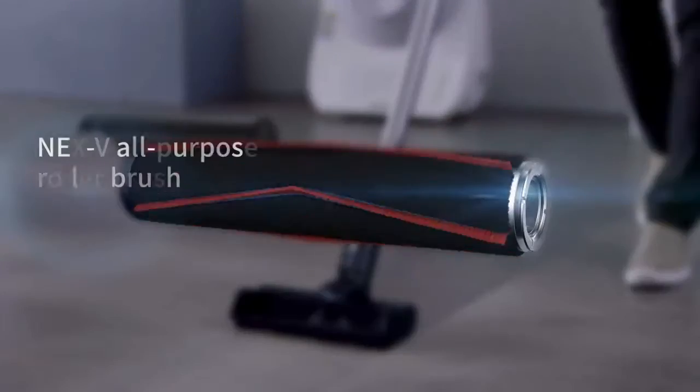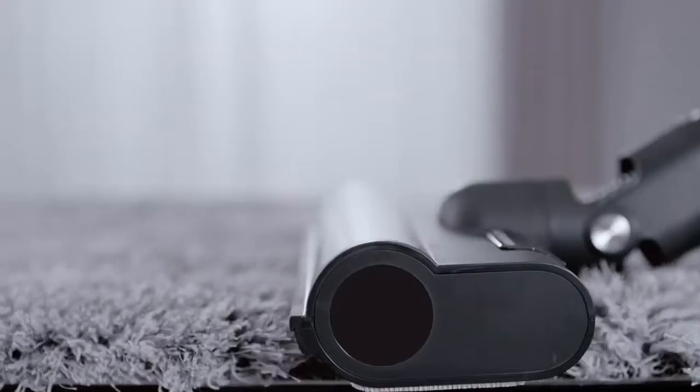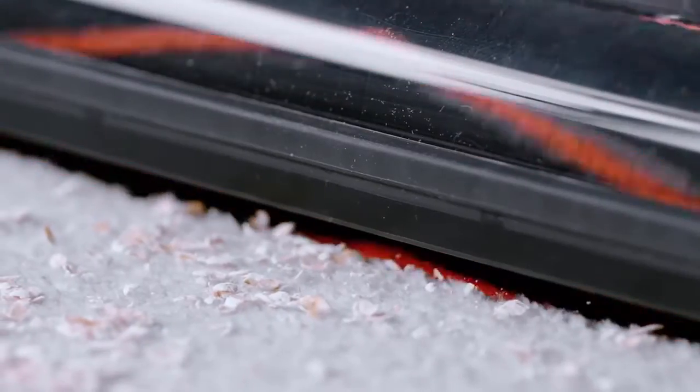The Mighty Nex V All-Purpose Roller Brush. Never let tangled hair get in the way again. Easily clean your floors and carpets. A dual-purpose brush for greater convenience.